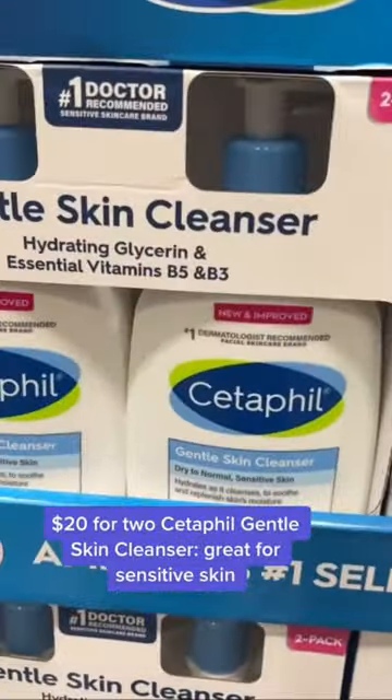Cetaphil cleansers are great because they work on most skin types. This one has niacinamide and panthenol — I personally use this cleanser a lot.